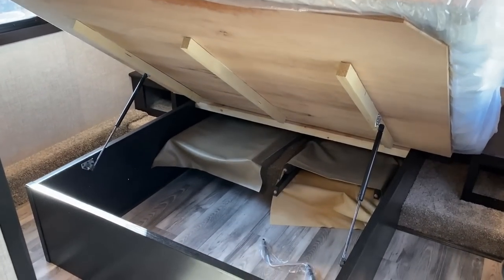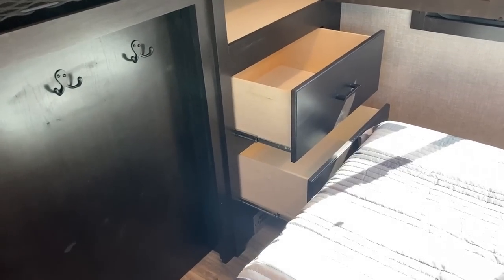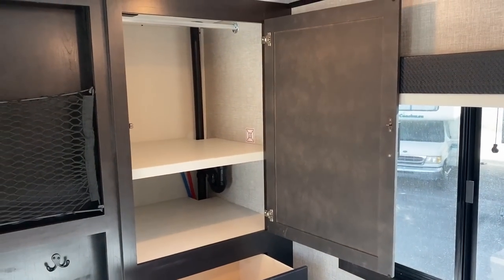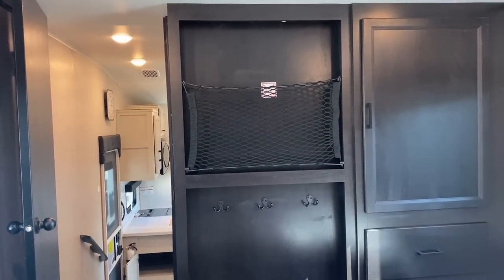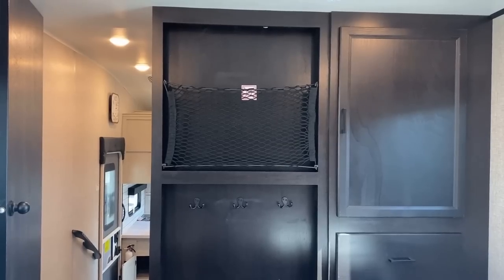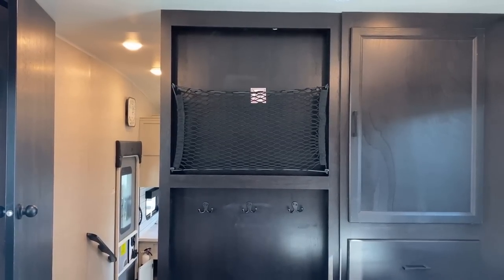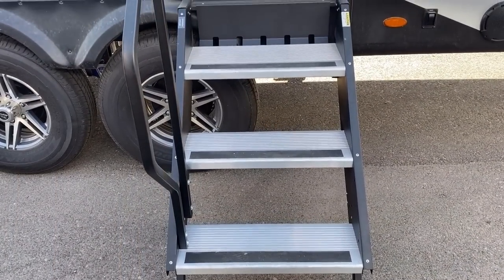Peeking under that bed, notice there's no big ankle-breaker step of death where you'd be walking around the bed — it's also the perfect place to keep those guest chairs. Whipping around the corner, you've got that extra dresser space there, and again that closet that kind of pulls double/triple duty as washer/dryer, bathroom, and all-in-one Swiss Army storage. I'll give them credit — they've got one of the best entertainment setups straight across the bed in a north-south bed fifth wheel I think I've ever seen.